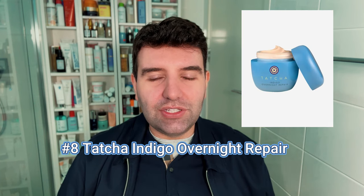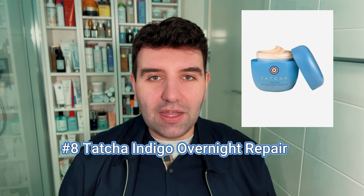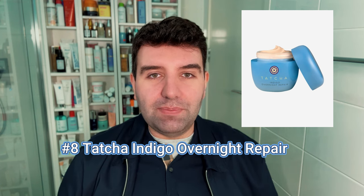Number 8 is the Tatcha Indigo Overnight Repair. This is a truly awesome and unique product — it's almost like a serum and cream combined, with the silkiest texture that feels a bit like a sleeping mask. I reach for it when I want that little bit of extra nourishment and overnight moisturization.